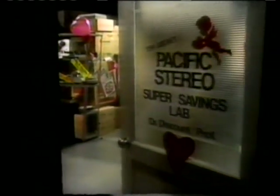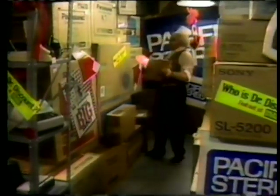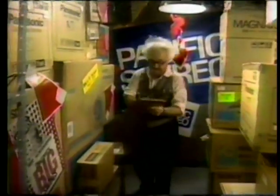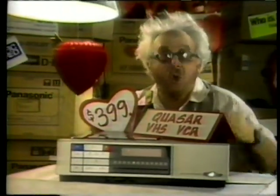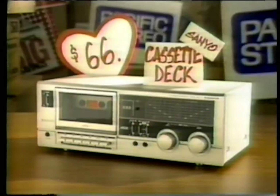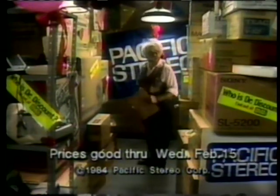It's late night at Pacific Stereo and Dr. Discount is hard at work. Roses are red in the hours quite late, and I've been here all night fixing deals at this rate. Because with Valentine's Day coming, it's high prices that I hate. Just look — if you hurry, you can get this Quasar VHS video recorder with remote for the sweetheart price of only $399. Or this great Sinew cassette deck with Dolby, only $66. No sugar-coated deals at Pacific Stereo — or my name isn't Dr. Discount.